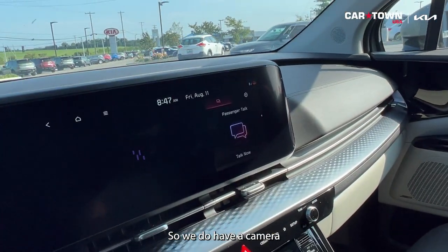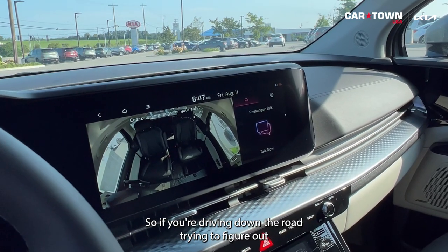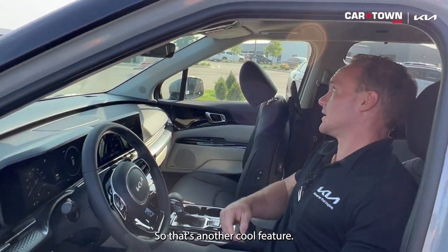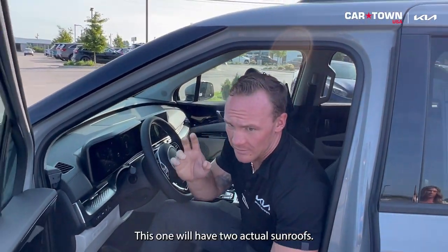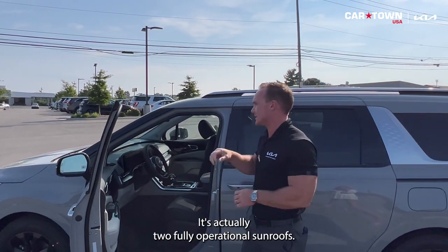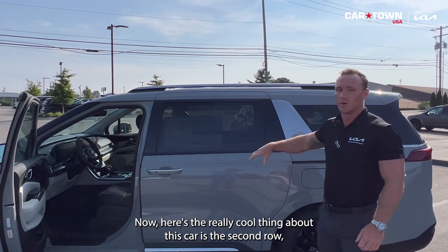There's a camera that shows you the rest of the car, so if you're driving and want to see what's going on behind you, you can see it at all times. This vehicle also has two fully operational sunroofs — not just a moonroof like the Telluride, but two sunroofs that actually open.